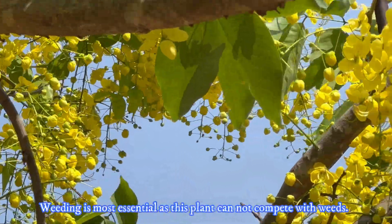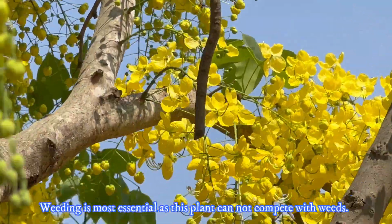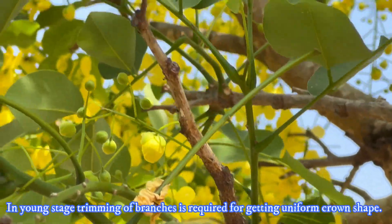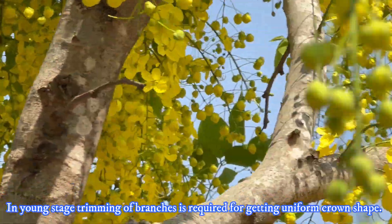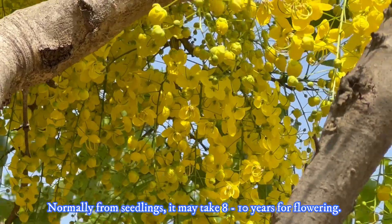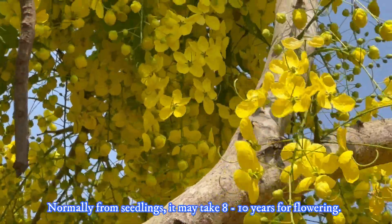Weeding is most essential as this plant cannot compete with weeds. In the young stage, trimming of branches is required for getting a uniform crown shape. Normally, from seedlings, it will take 8 to 10 years for flowering.